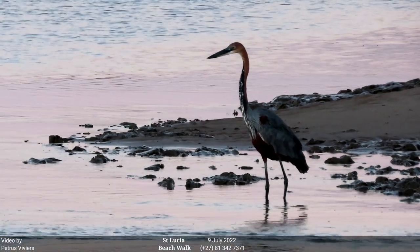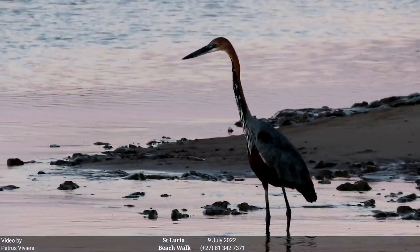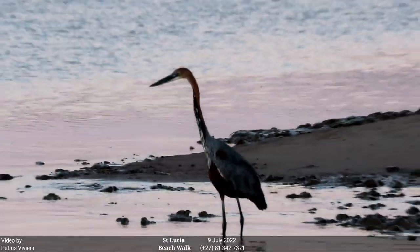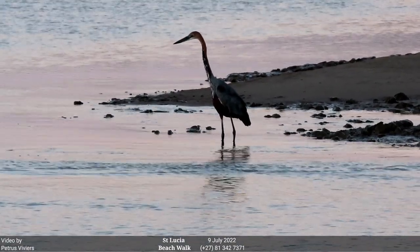Beautiful Goliath Heron here at St Lucia Estuary Mouth. What a privilege, what a sighting! Just look at that — let's zoom out and get his glare in the water, let's get a picture of him.